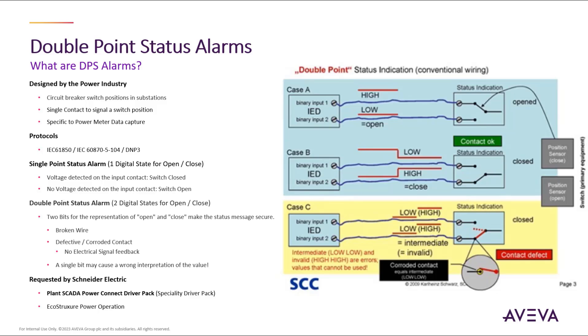Plant SCADA is able to process any protocol that provides timestamping at the source via the driver runtime interface to inject the precise timestamp into the alarm and event subsystem for highly accurate alarm annunciation and sequence of events reporting.